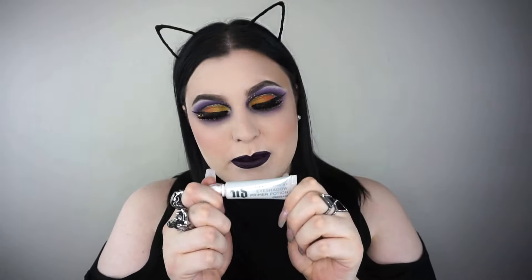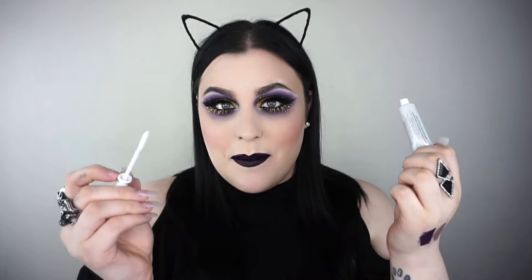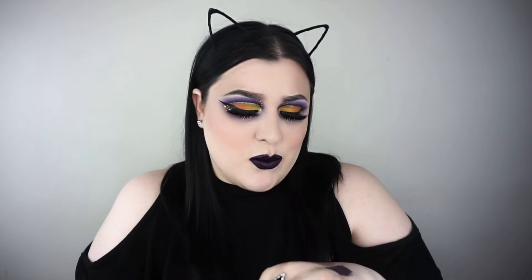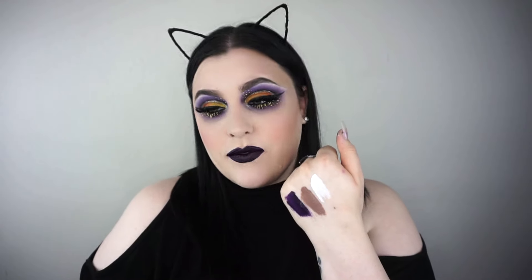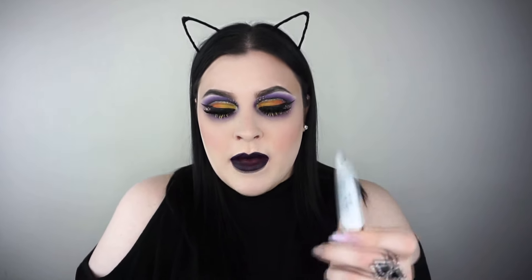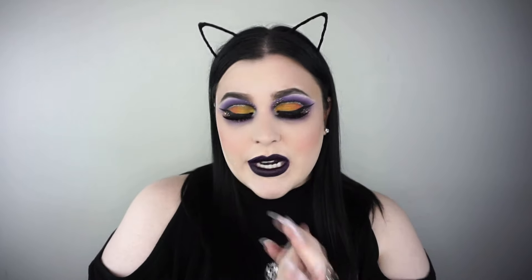A product I cannot get enough of is this — the Urban Decay Primer Potion called Free Base. It's a white-based eyeshadow primer. I use it for cut creases, for cleaning up my brows, for everything. I used to use the Kat Von D White Out cream concealer, but since I found this — it brings up pigmentation, sets down to a matte finish, and does not crease. I love it.